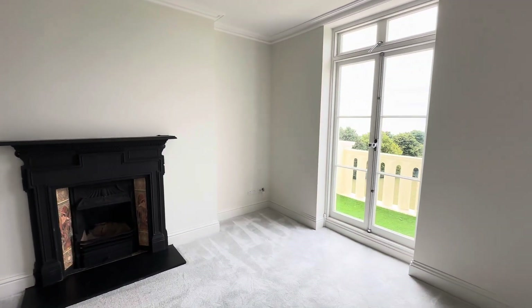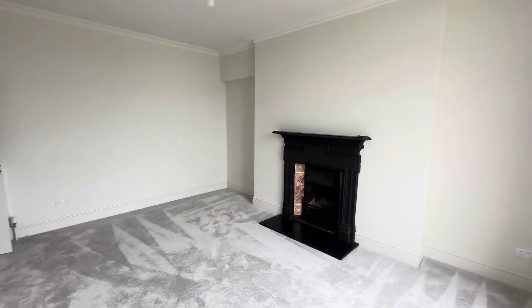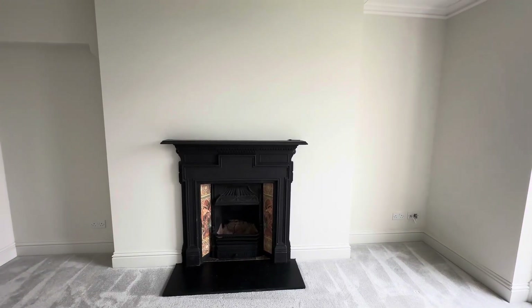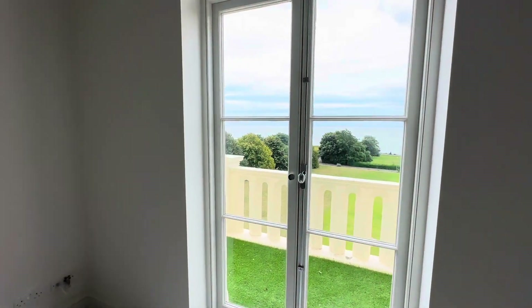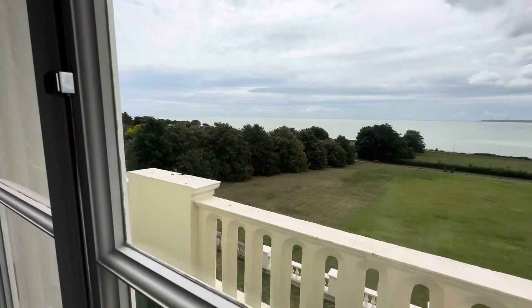All these flats are very versatile in how you wish to present them. This could be a lounge for some or a bedroom for others — it all depends on what you're purchasing it for. You've got a lovely feature fireplace there and a door out onto the balcony area, as you can see here.